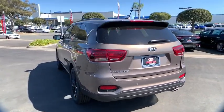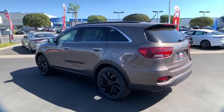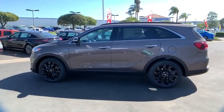Security system, brake assist, tachometer, overhead console, remote keyless entry, panic alarm, rear window wiper, front reading lamps, front bucket seats.